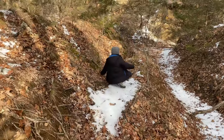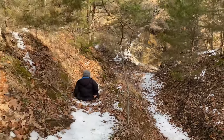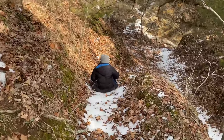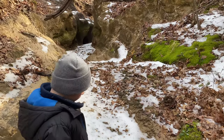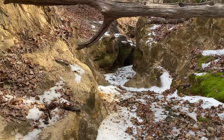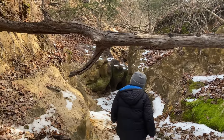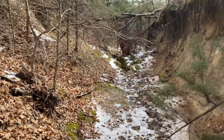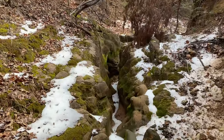There might be enough on the ice slide. There he goes — a little bit. This is one of our favorite little creeks. It always looks cool when there's snow and ice.